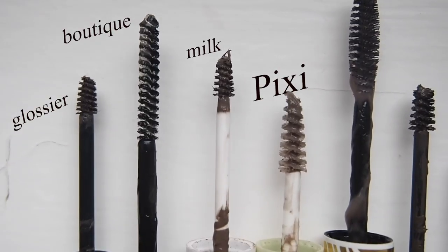Pixi do this Brow Tamer, which is just a clear brow gel - I've got the shade translucent. It's incredibly average. It doesn't lock the hairs in place that well, and it's pretty expensive for what it is. I wouldn't necessarily recommend that one - definitely recommend the Boutique one over that.